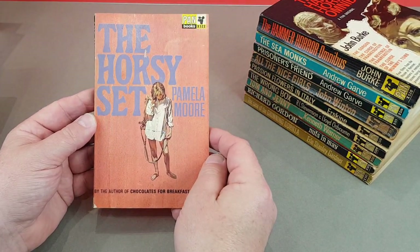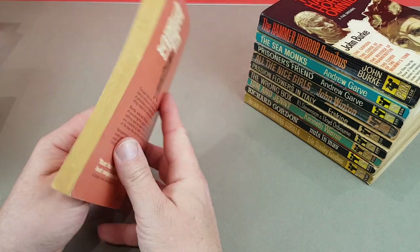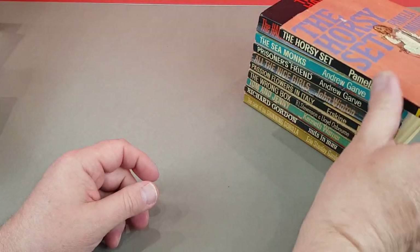X522 - The Horsey Set by the author of Chocolates for Breakfast, Pamela Moore. I think it's women's fiction possibly, so it looks like to me.